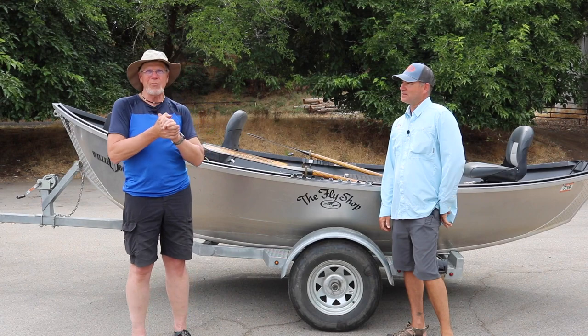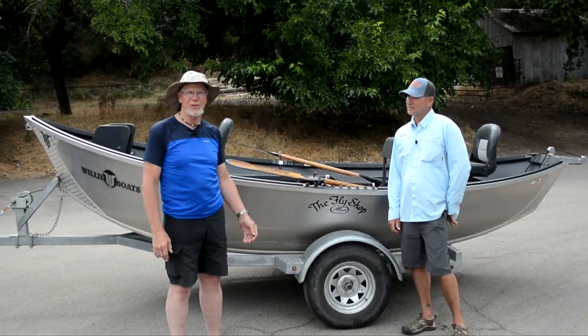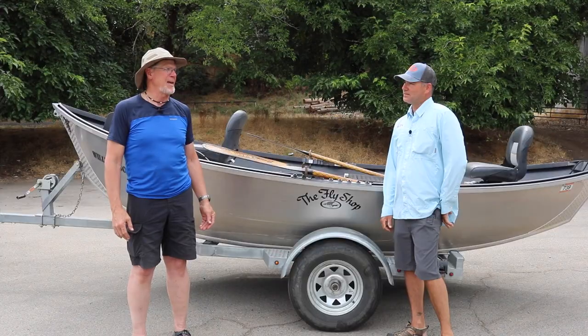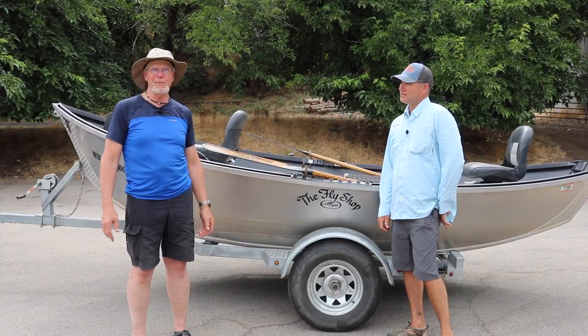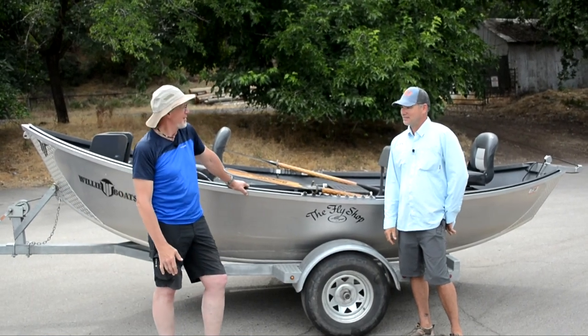Hi, I'm Chip with Active NorCal, and we're out here this afternoon with Chris King from the Fly Shop. He's one of the premier fly shop fishing guides, and very few people know more about the Sacramento River than this young man. So let's go down and catch some fish, rip some lip, shall we? Sounds great. Let's go.